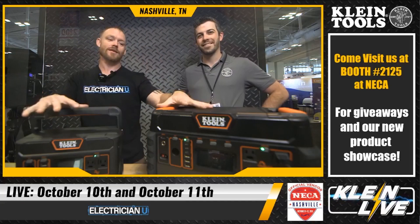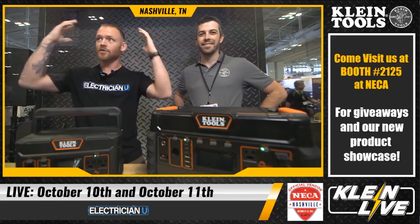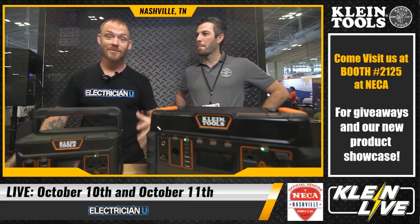What's going on my friends, Dustin Stelzer here from Electrician U. We're with Klein, we've got a few products to talk about. The last couple days we've been at NECA — National Electrical Contractors Association — there's every kind of tool company and manufacturer here. We're with Stuart, he's got some stuff to talk about, so take it away.